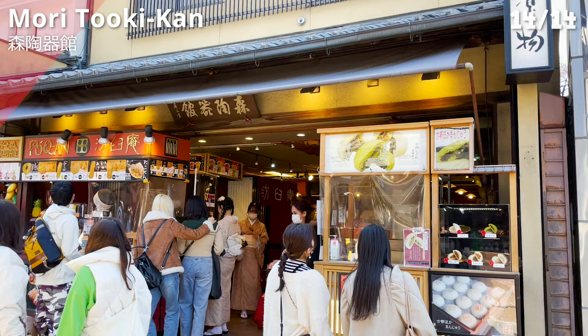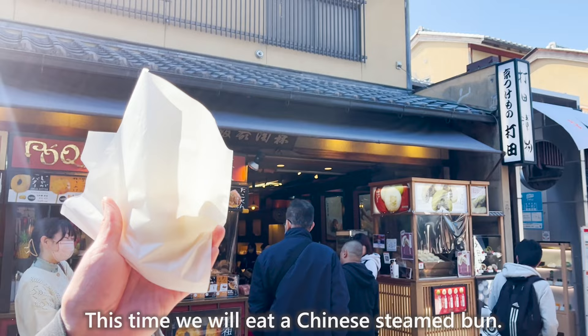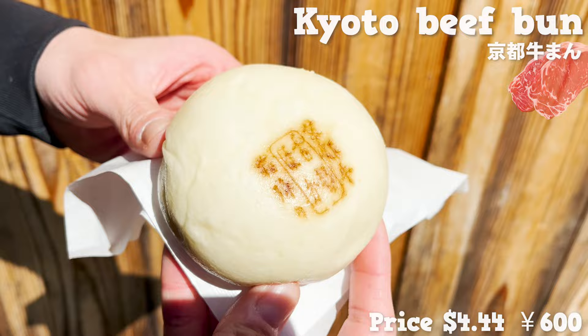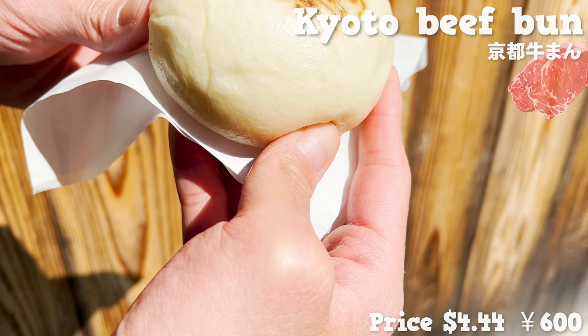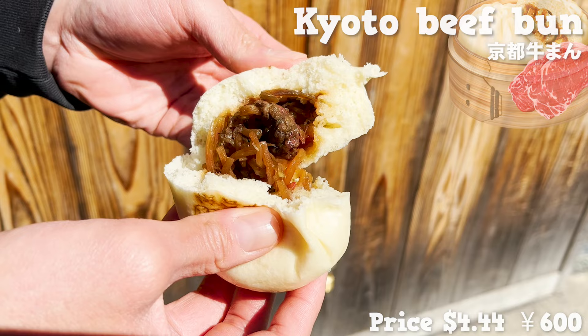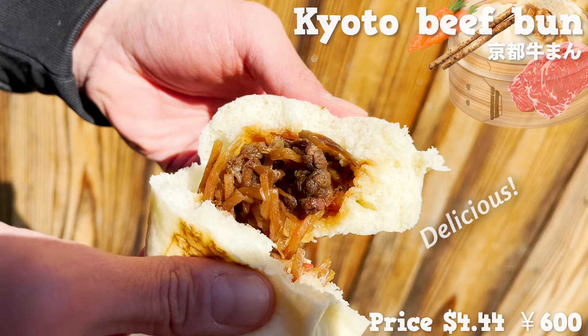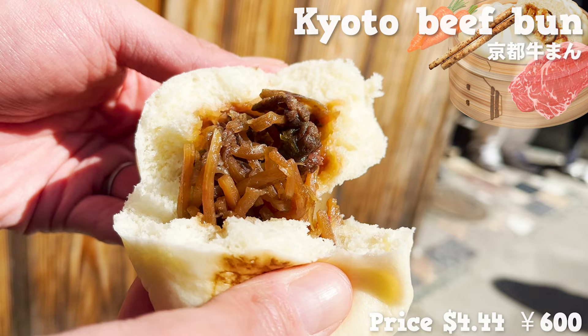The last store we introduce is Moritokikan, a popular go-to store that offers fried fish surimi and other dishes. This time we are eating a Chinese steamed bun — specifically the one with Kyoto beef, chosen from five varieties. The freshly steamed dough is fluffy and moist. Inside is Kyoto beef cooked with sugar, carrots, and burdock. The fat from the meat soaks into the vegetables and is delicious. The vegetables have a nice crunchy texture, and the rich seasoning is very addictive.